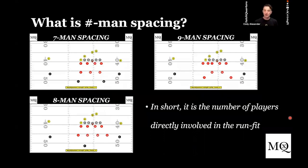So what is number-man spacing? What does that mean? The easiest way to start is to line everybody up in a 21 personnel formation. The problem is when you start with 10 personnel, it's going to get very confusing. So in seven man spacing, we have 21 personnel — a tight end, a sniffer or fullback, and a running back. If you are seven man spacing, you are playing with two safeties that are going to be secondary to the run fit. They do not have a primary gap.